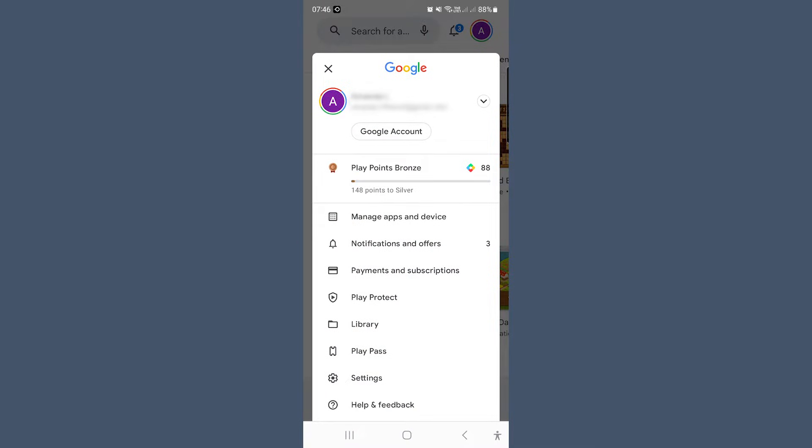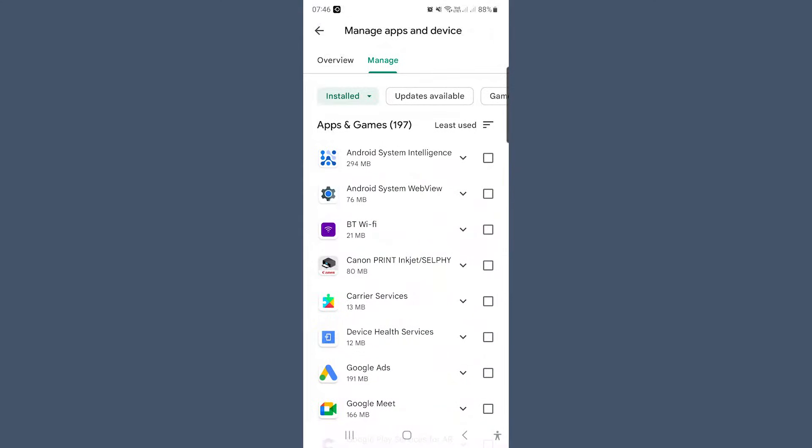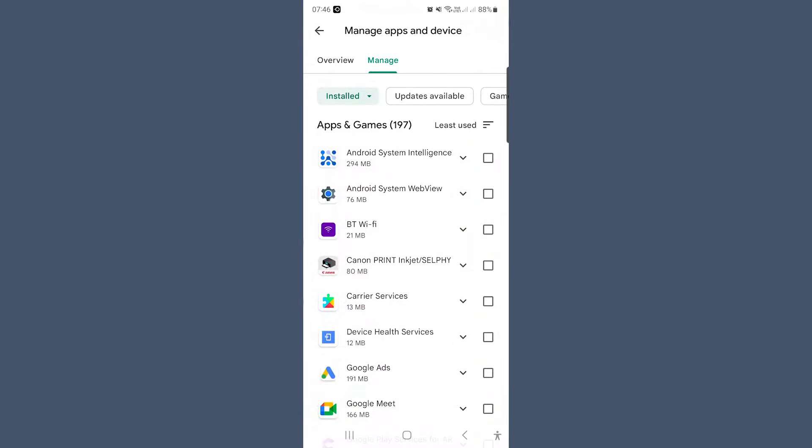Tap your icon in the upper right-hand corner and select Manage Apps and Device. Select the Manage tab and check that Installed is selected. To the right of the apps heading, you'll see the sorting icon — it looks like some little lines. Tap on it and select Least Used. Now you can see the apps you've barely used. Tick the ones you don't want anymore, then select the Delete button and select Uninstall and you are done.